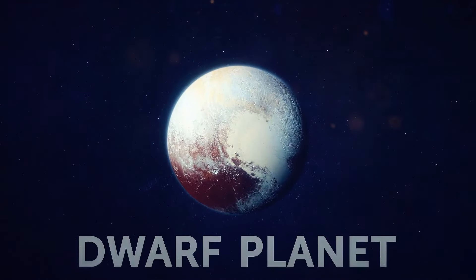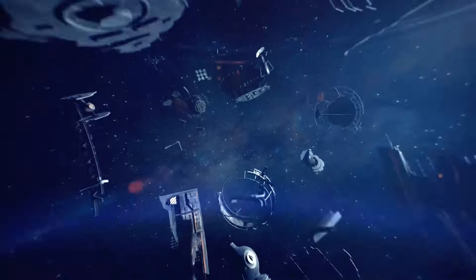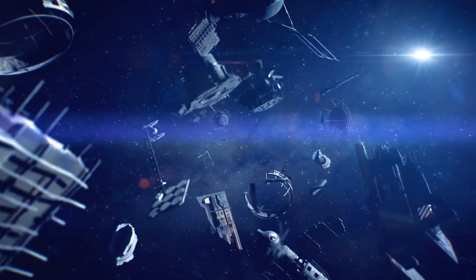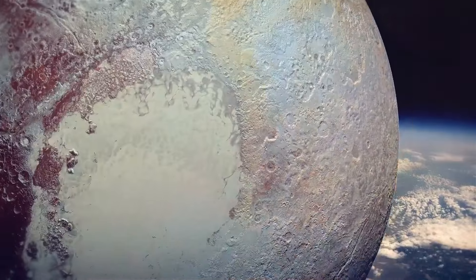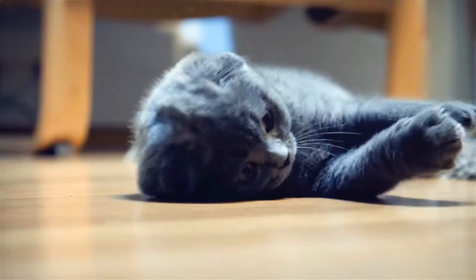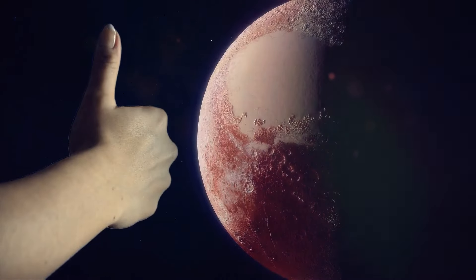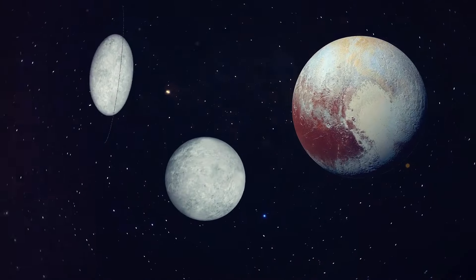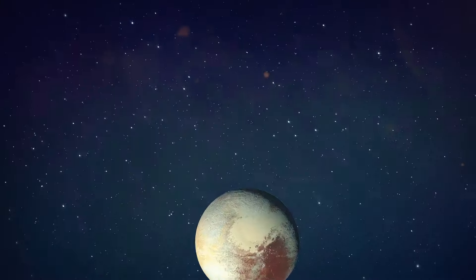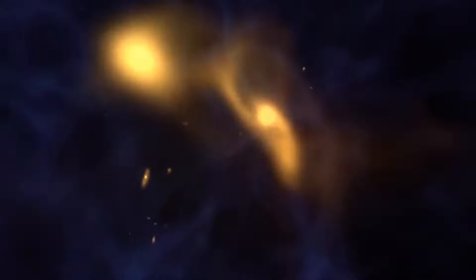Did you know that Pluto isn't actually considered a planet anymore? In 2006, the International Astronomical Union reclassified Pluto as a dwarf planet. A dwarf planet is a celestial body that orbits the Sun and is big enough to be rounded by its own gravity, but hasn't cleared its orbit of other debris. It's a common misconception that Pluto is still a planet, but it's just not big enough to make the cut. Being a dwarf planet is pretty cool too — you get to hang out with other celestial misfits like Ceres and Haumea. Keep on orbiting, Pluto — we still think you're out of this world.